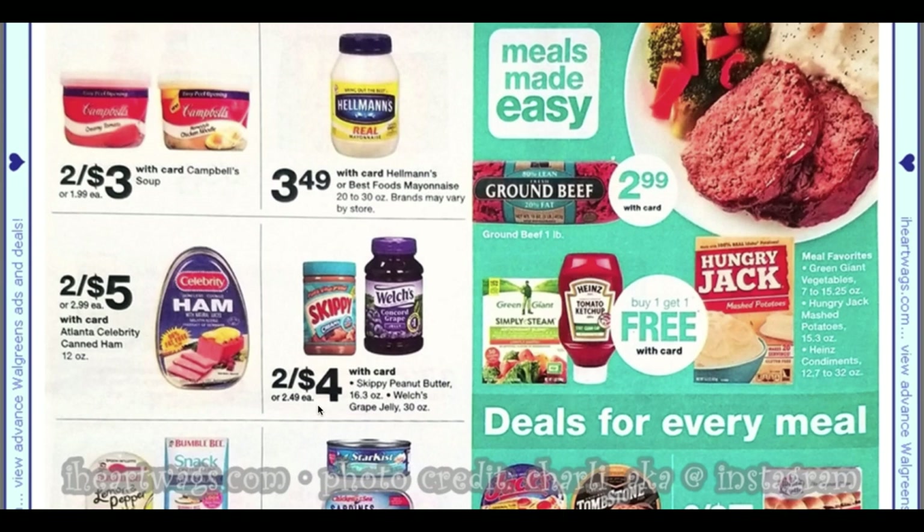We have the Skippy and Welch's deal — I believe we still have that $1.25 coupon when you buy one of each, but the Welch's is on the grape jelly. I'll link the printable coupon in the description box. We have more buy one get one free items: Hungry Jack mashed potatoes, Heinz ketchup, and some steamed vegetables.